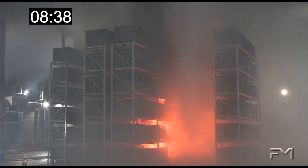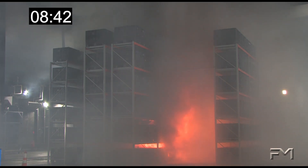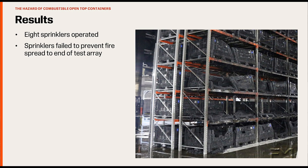The fire involving the bottom three tiers of the rack is not being controlled by the ceiling sprinklers. By the end of the test, a total of 8 sprinklers operated and the fire burned to both ends of the rack. If the rack was longer, the fire would have continued horizontally, resulting in more ceiling sprinkler operations until the water supply would be overtaxed.